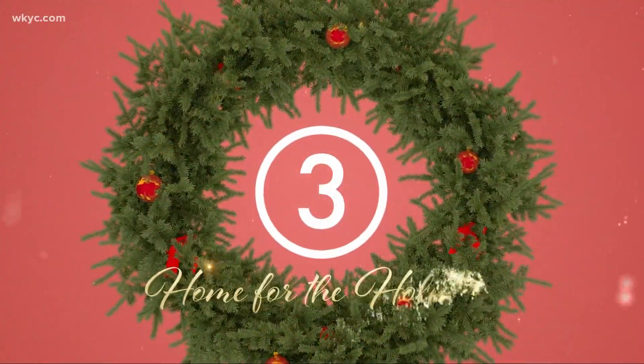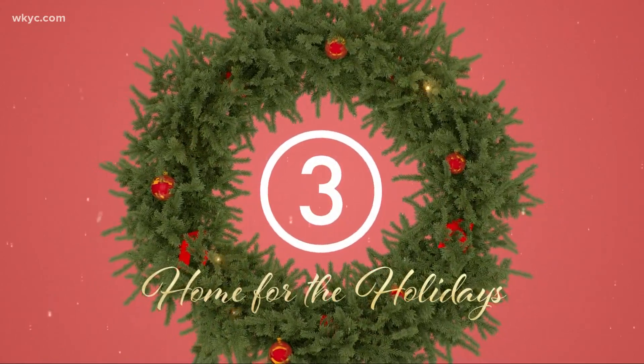3 News, your home for the holidays. It is time for our Home for the Holidays series — a look at how some beloved places are celebrating Circle Fest this year at University Circle.